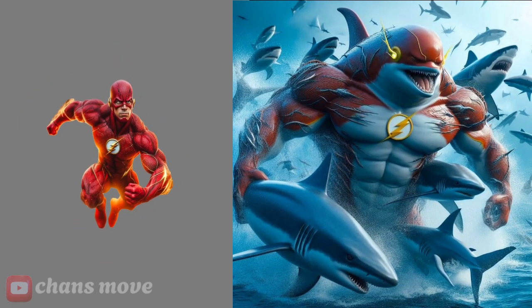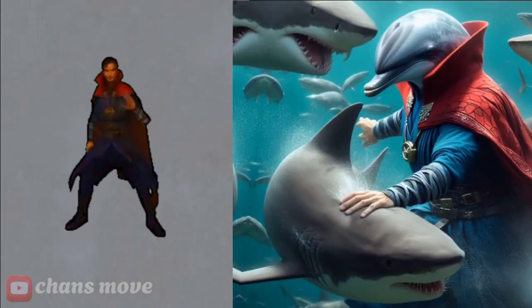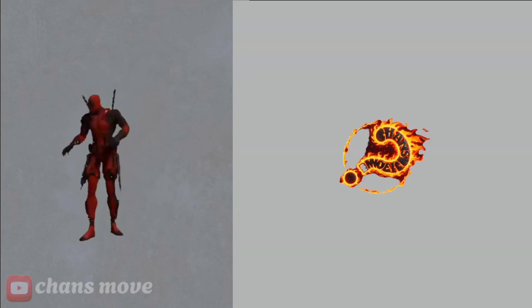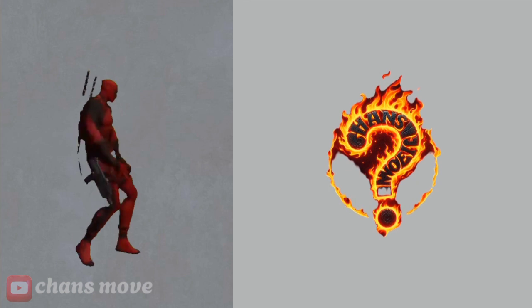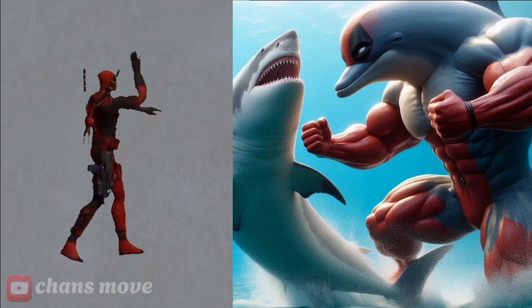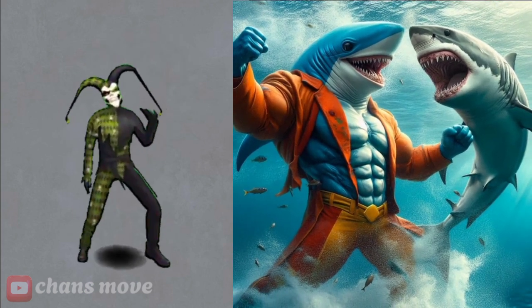the superhero The Flash. Dr. Strange — this is a fish that transforms into the superhero Dr. Strange. Deadpool — this is a dolphin that transforms into Deadpool. Joker — and this is the Joker dolphin.